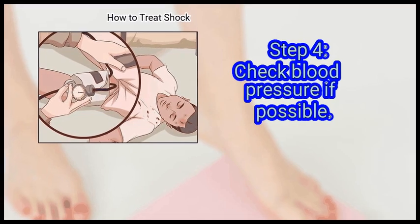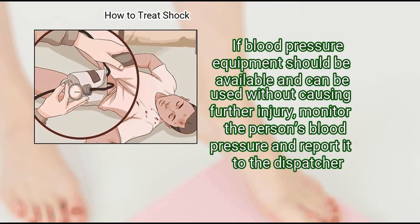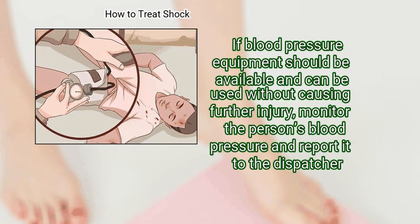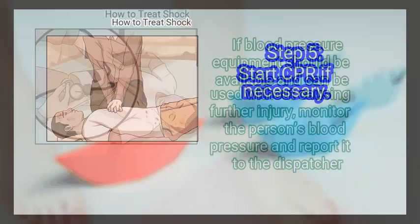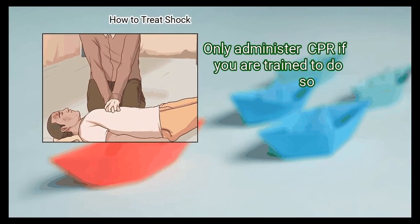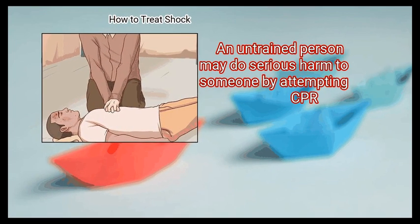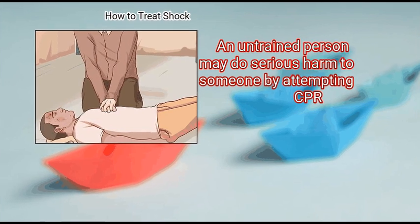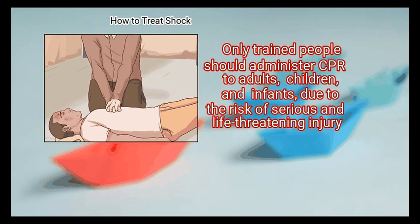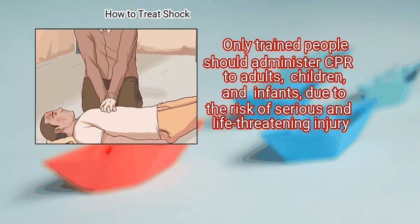Step 4: Check blood pressure if possible. If blood pressure equipment is available and can be used without causing further injury, monitor the person's blood pressure and report it to the dispatcher. Step 5: Start CPR if necessary. Only administer CPR if you are trained to do so, as an untrained person may do serious harm. Only trained people should administer CPR to adults, children, and infants, due to the risk of serious and life-threatening injury.